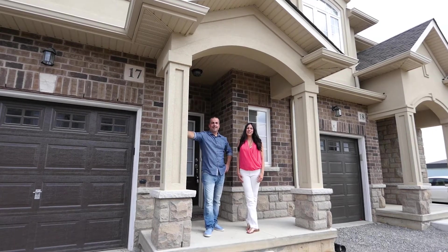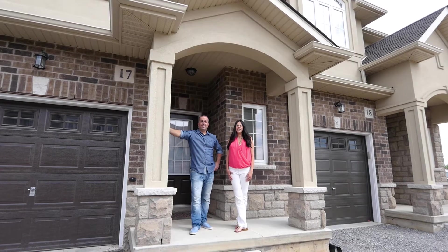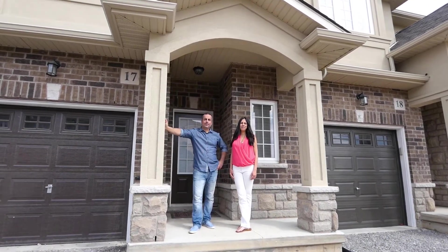Hi everyone, Clarissa and Peter here from RE-MAX Niagara Realty. Welcome to our newest listing, located at 47 Madonna Drive, Unit 17, West Hamilton Mountain.